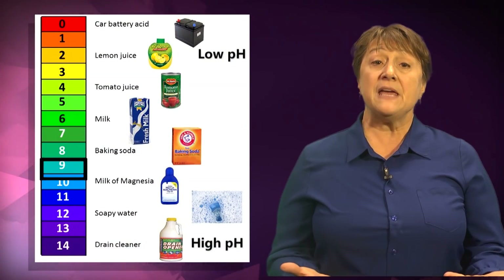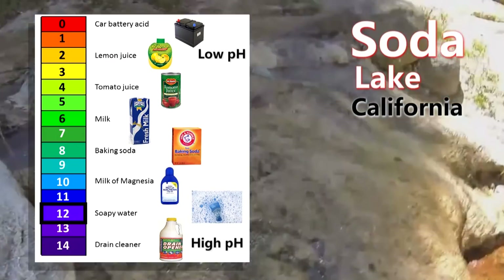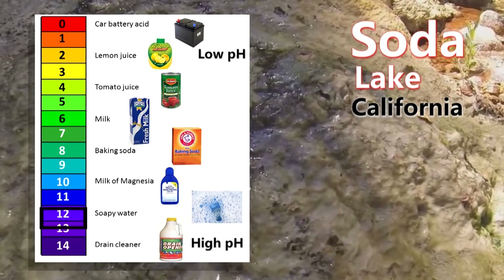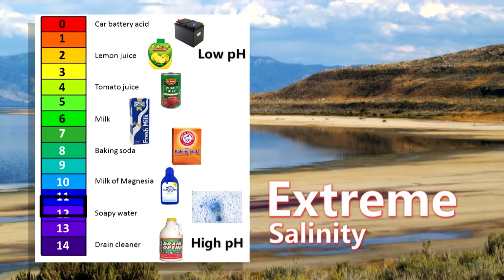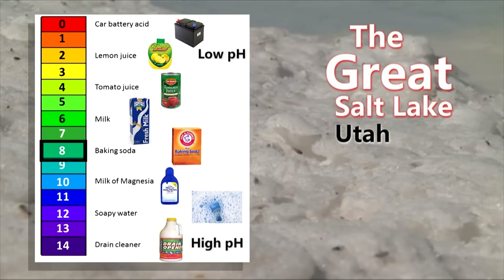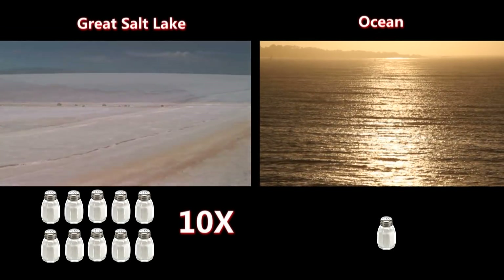We're also interested in high pH, and we go to places like Soda Lake, some of the lakes that are in the Sierras in California. We're also interested in extreme salinity, so we go to places like the Great Salt Lake, which has a salinity that is probably 10 to 100 times the salinity of seawater.